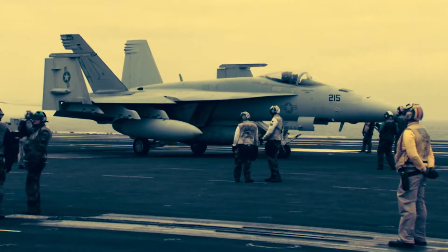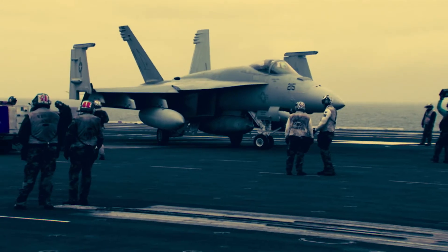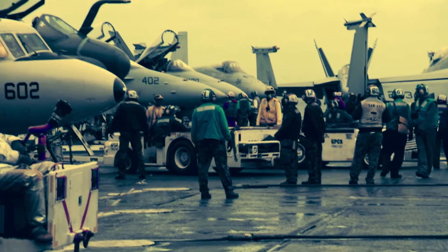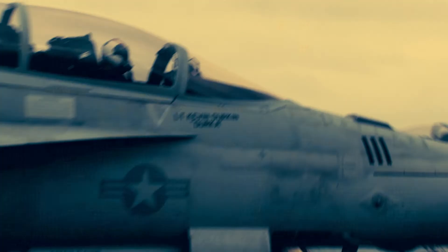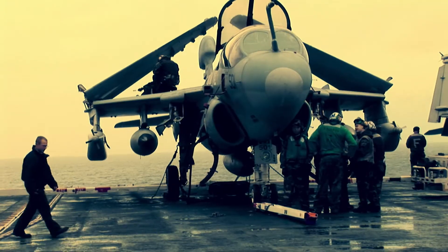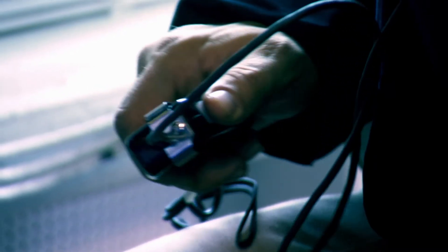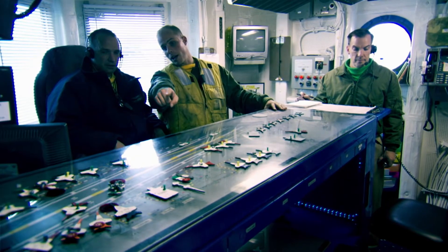This is no ordinary runway. The flight deck has been called the most dangerous workplace on Earth. Here, the deck crew must dodge wings, blades, and jets as they fuel, arm, and park the multi-million dollar warplanes. Engineers mirror the layout of the flight deck in miniature to keep track of the comings and goings of each aircraft.